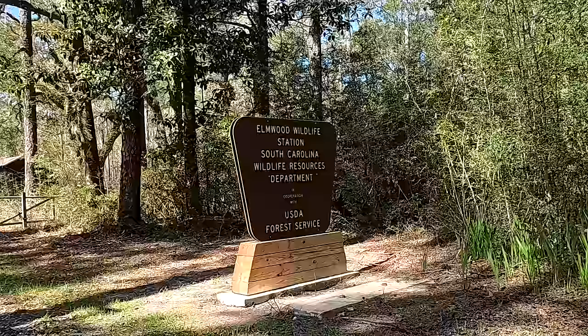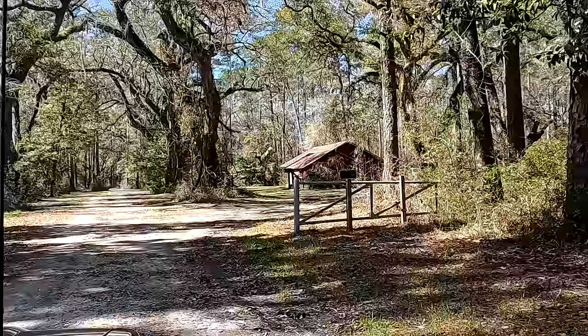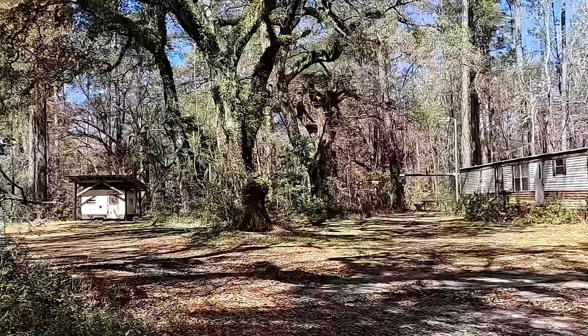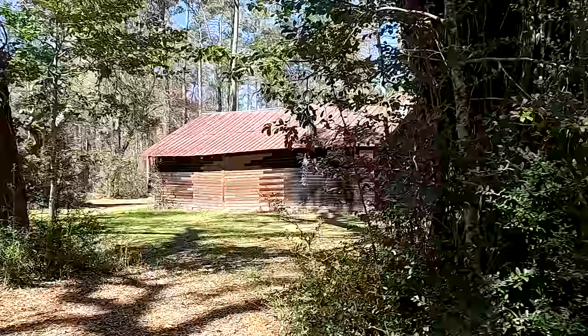Elwood Camp — we've made it here. This is Elmwood Wildlife Station, South Carolina Wildlife Resource Department, USDA Forest Service. This one has a sign saying max stay 14 days. There's a trailer here — maybe that's for the ranger or the camp host. Look at that little trailer with the shelter over it. Restricted area, authorized personnel only. They've got a nice barn here — this is probably definitely for either the camp host or the ranger.